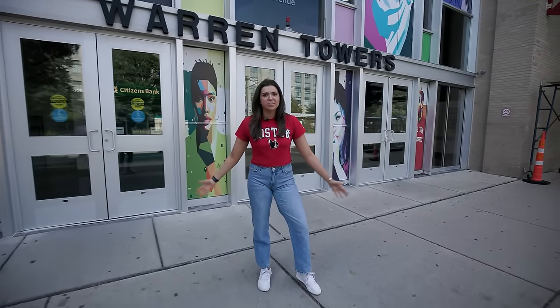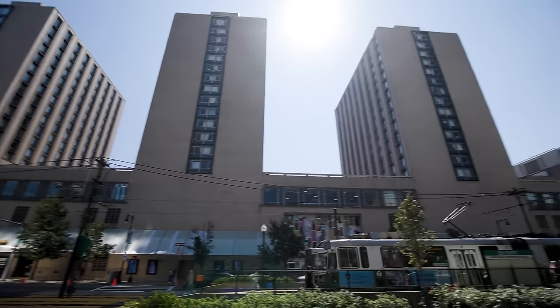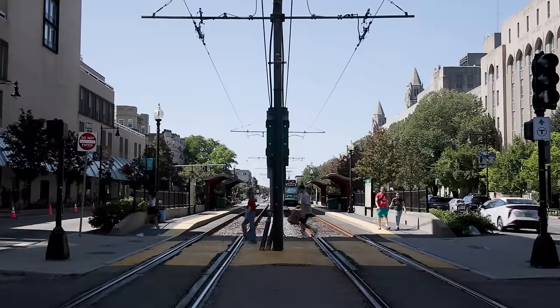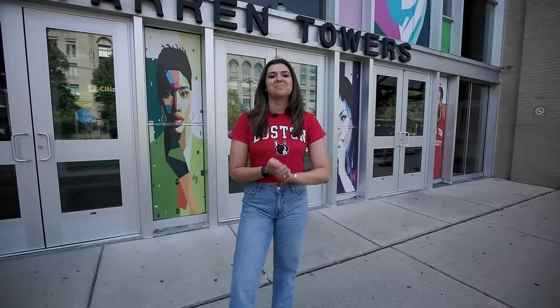We're here at Warren Towers, BU's most popular underclassmen housing spot on campus. It's been around for decades. It's in Central Campus, so it's a super convenient and easy walk to basically anywhere on campus and to classes. We don't have time for an in-depth dorm tour, but we actually do have one up on our YouTube channel, so go check it out.